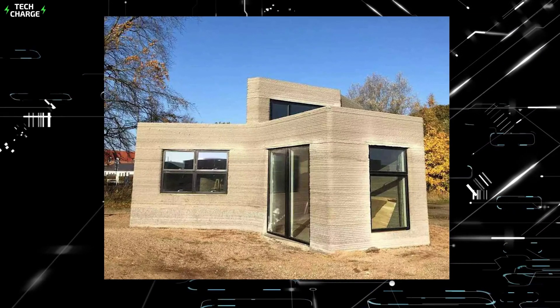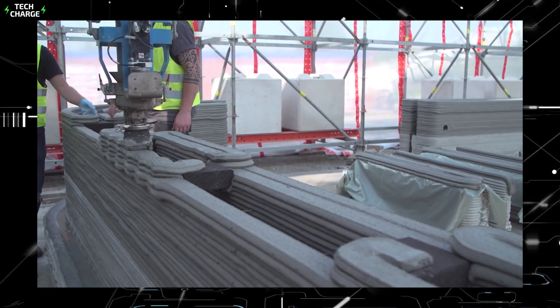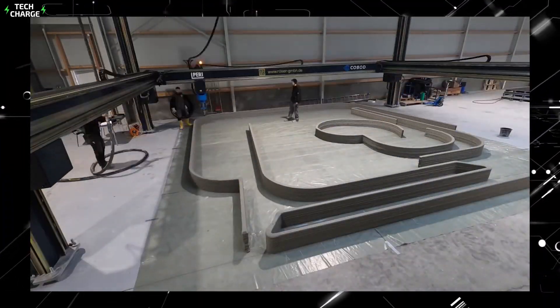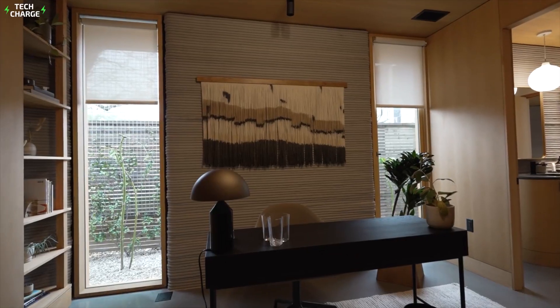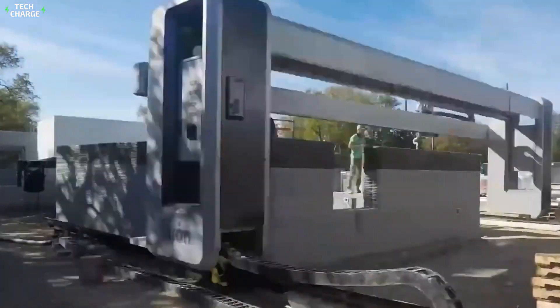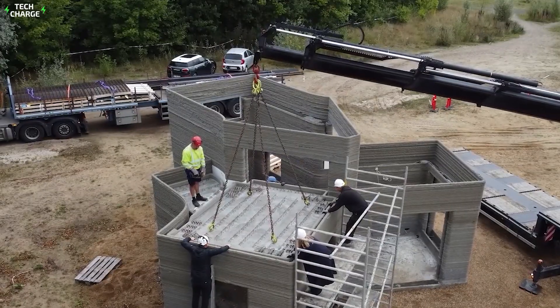House 1.0, the first 3D printed concrete tiny house in Europe, was recently unveiled by Danish 3D printing business 3DCP Group. The Holstebro, Denmark structure was designed by Saga Space Architects and constructed by modular 3D construction printer business Cobot. The total floor area of the building is only 37 square meters; however, it contains all the essentials. The overarching goal of this effort is to improve the quality of construction while also cutting down on time and resources spent on laborious tasks.